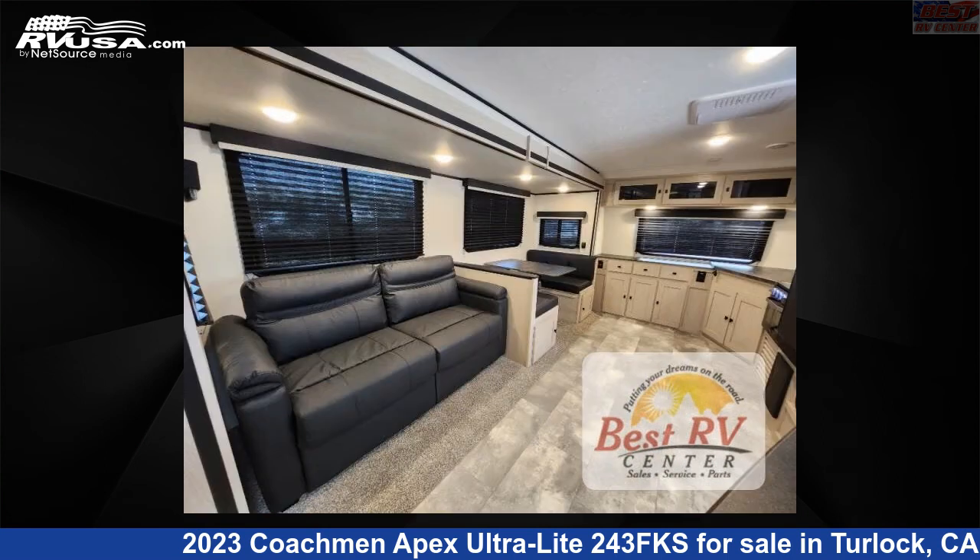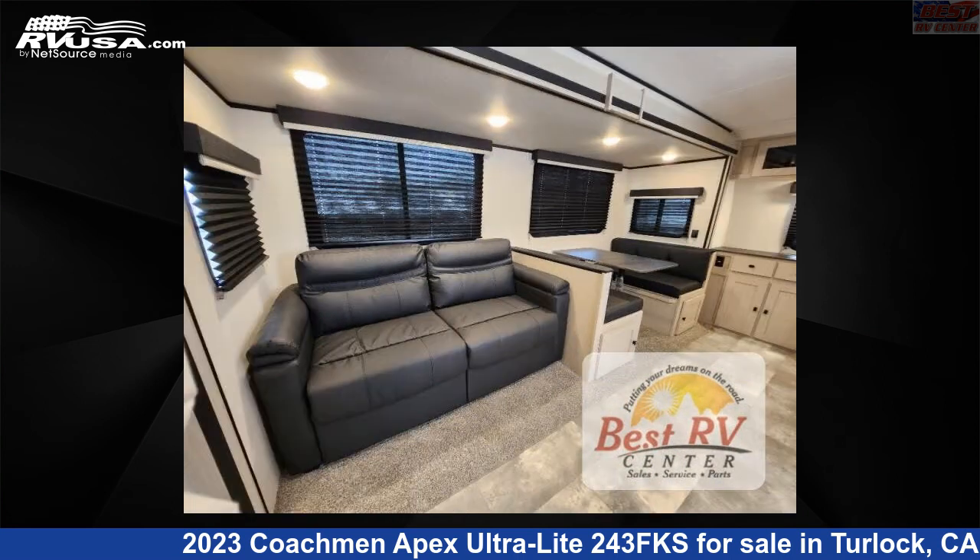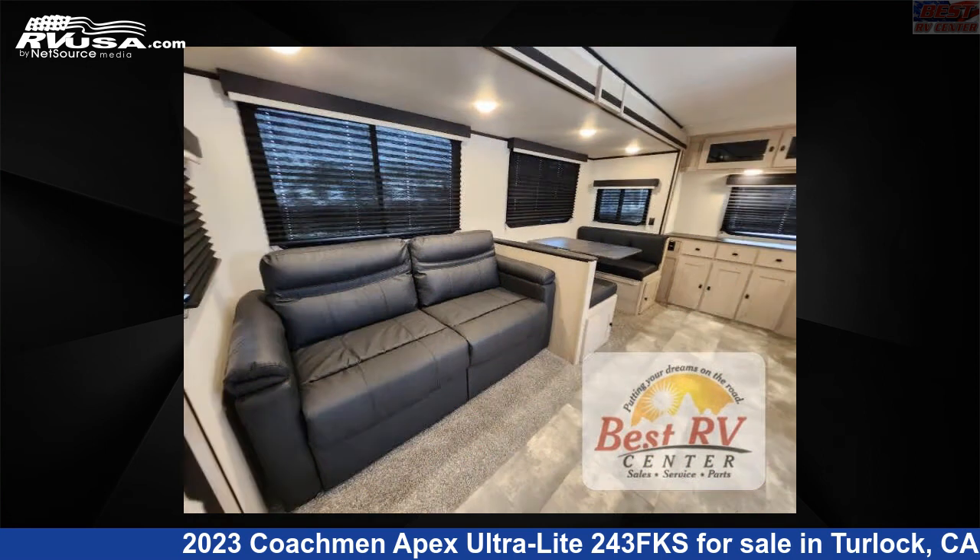The floor plan layout of this travel trailer features front kitchen, rear bedroom, and two entry/exit doors. Remember, this is an AI-generated video of one of thousands of classified listings on RVUSA.com.